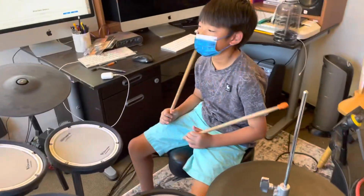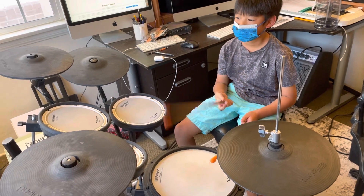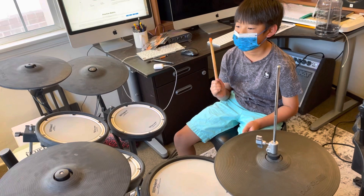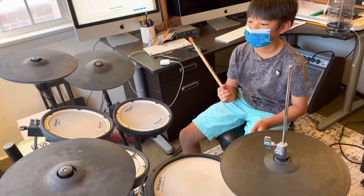Now Eli's going to show you. One, two, three, four, one and two and three and four and one, two, three, four, one and two and three and four and one.